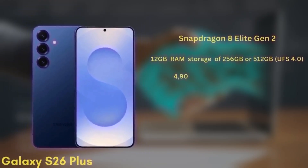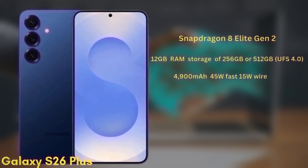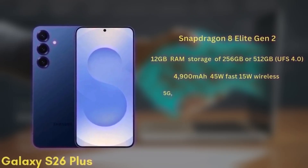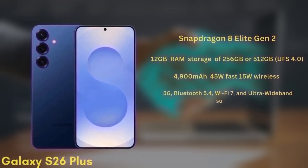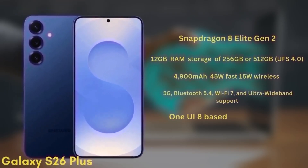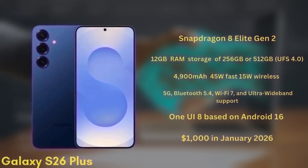The battery is a 4,900 mAh unit with 45W fast charging and 15W wireless charging. It will support 5G, Bluetooth 5.4, Wi-Fi 7, and ultra-wideband. This model will launch with One UI 8 based on Android 16 and is expected to be priced from $1,000 in January 2026.